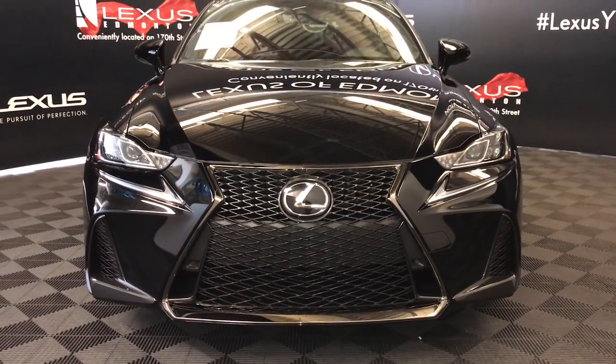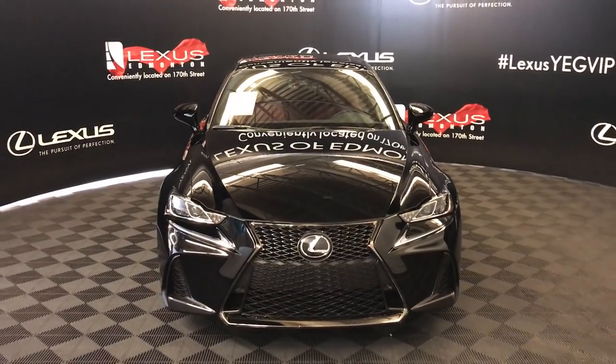So come on down to Lexus of Edmonton and check out all the new 2019 ISs.